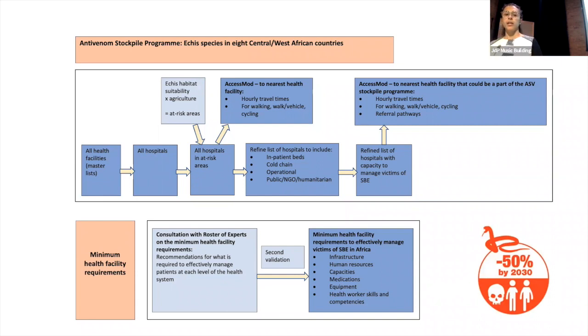If you look at the top diagram, you can see in the blue box that we've started off by looking at all of the health facilities in the eight countries in Central and West Africa. Given the amount of antivenom that can pragmatically be included in this stockpile, we decided to focus on hospitals rather than all health facilities. From the work that Anna and colleagues have done, we've narrowed down by looking at hospitals in just the at-risk area for the Ecutab G species, removing those without inpatient beds, without cold chain, those not operational, and excluding all private hospitals, to end up with a final list of hospitals that could hold antivenom.